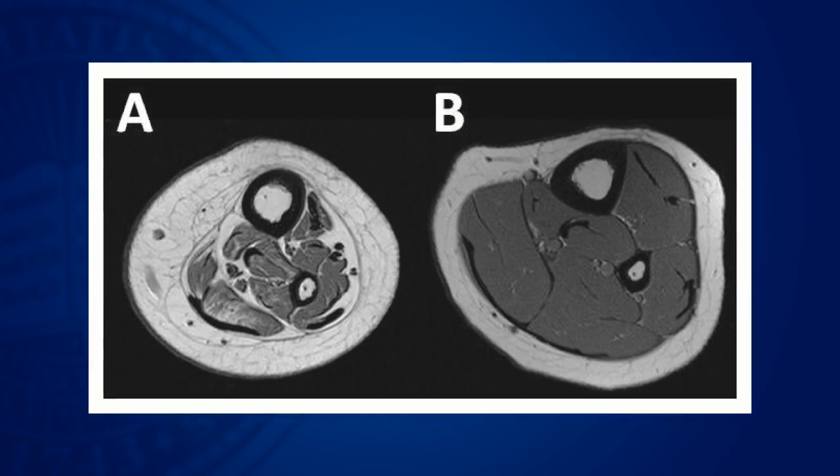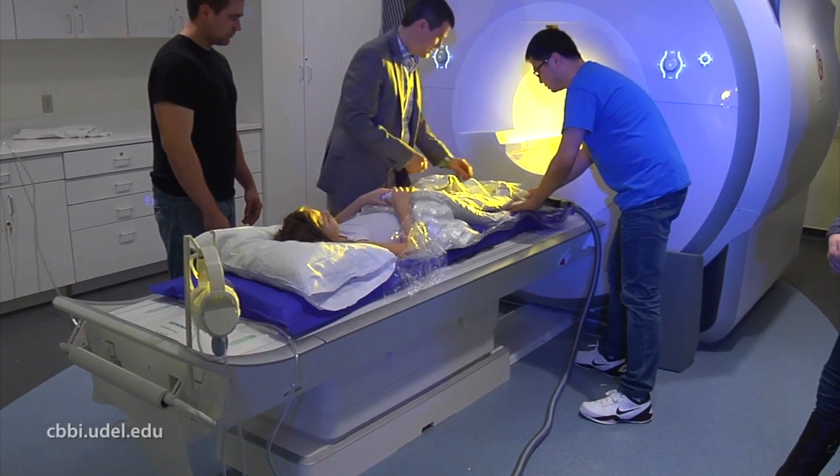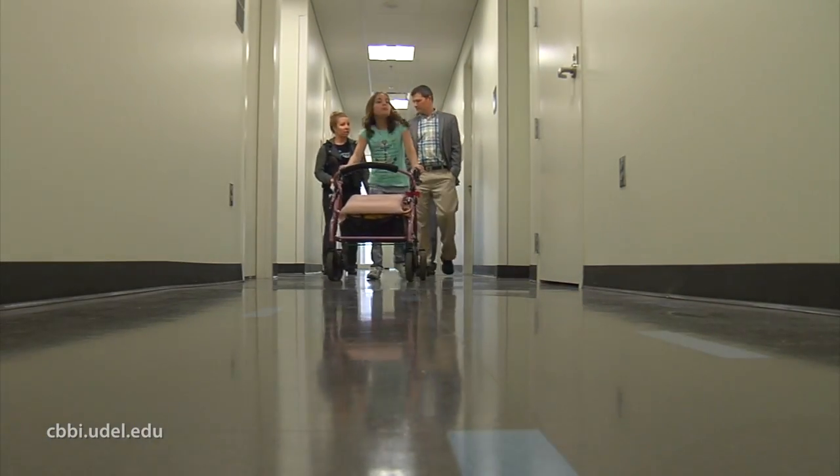We use MRI to look at the muscle and bone size, the quality, the strength. The ultimate goal is to try to help them move better and have a better quality of life.